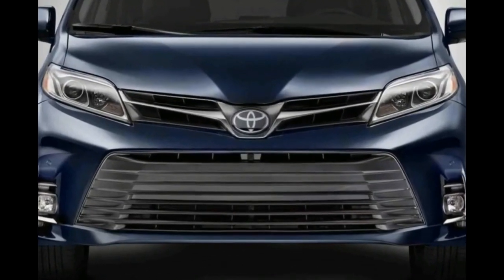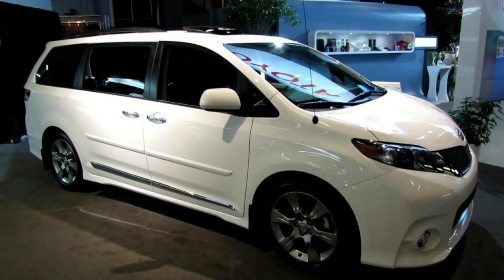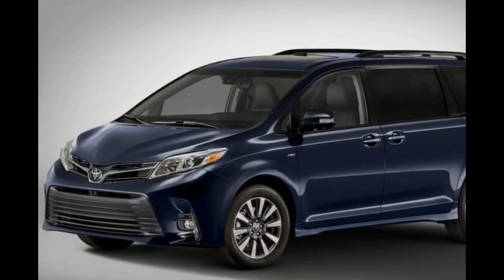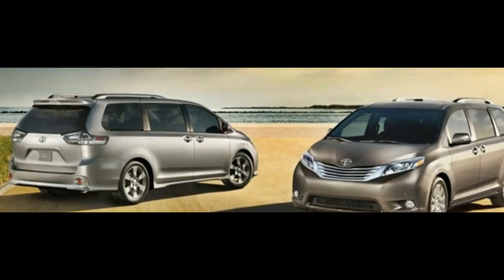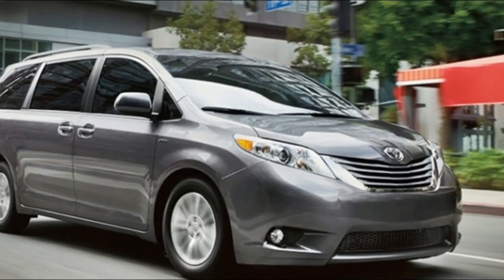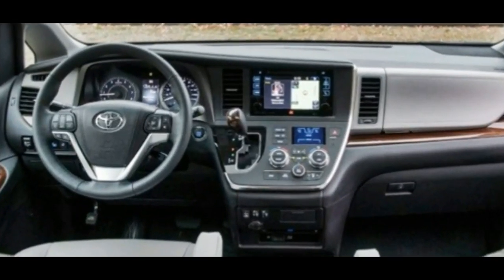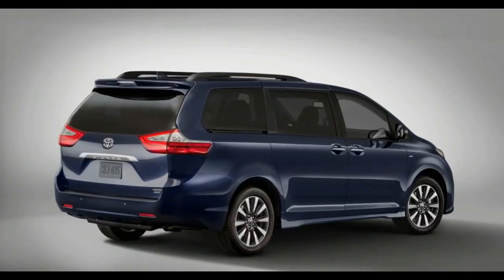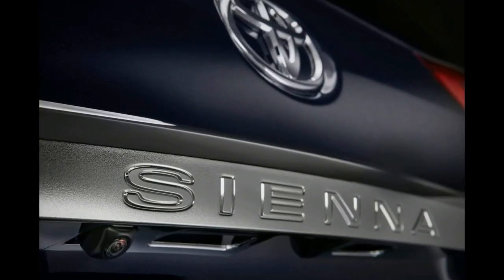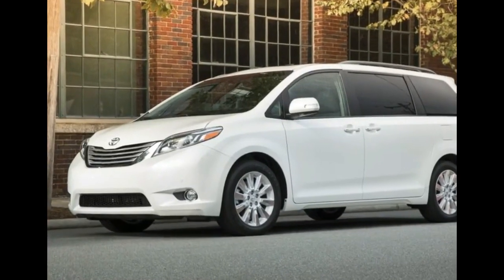Regarding the 2019 Toyota Sienna's performance, the powertrain has not been fully defined. The Sienna V6, with its six-speed automatic transmission, has shown commendable power over the years, providing competitive performance in its class. It may feel a little tight at higher RPM, and fuel economy could be better. However, these have been minor grievances. The Toyota minivan is going into its final year before a new corporate engine is introduced.